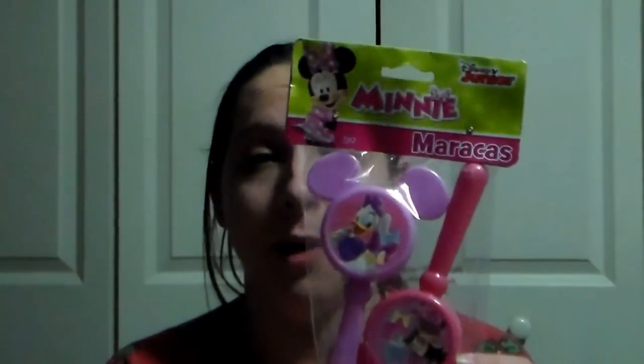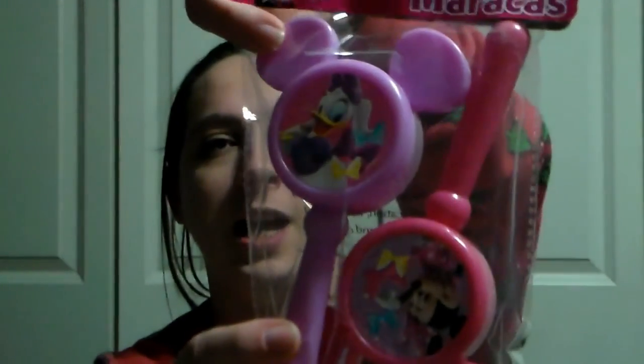The next thing I have are these little maracas. I got these at Dollar Tree. I've had these for her for a while, been putting them away for her stocking. One has Minnie Mouse and the other has Daisy. She's going to love playing with these — me and Daddy probably not so much, but she probably will.